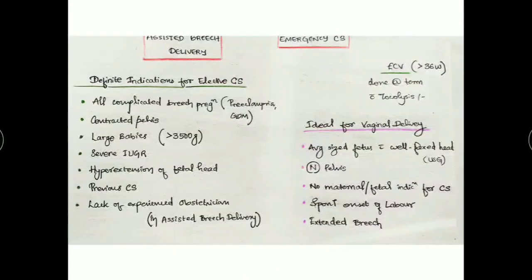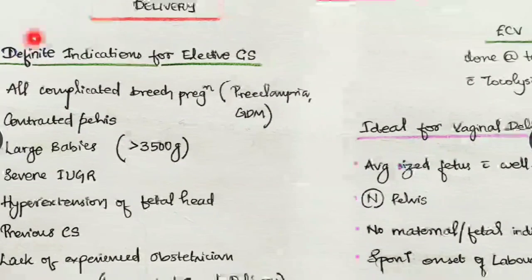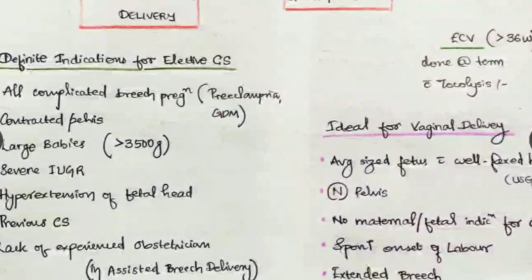In case of elective cesarean section, the indications include: when should we go for elective cesarean section — all complicated breech pregnancies, preeclampsia, GDM, and all complicated breech pregnancies with contracted pelvis, as there is a high chance of the head getting trapped. Also large babies — same issue — and severe IUGR.